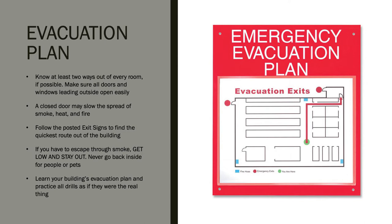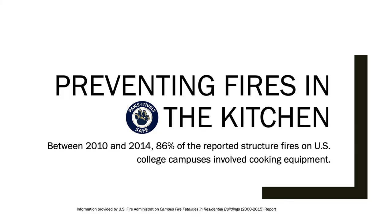Follow posted exit signs to find the quickest route out of the building. If smoke is present, stay low to the ground and do not re-enter the building once you are out. We'd like to take a moment to talk about what you can do to prevent fires. First, we will talk about preventing fires in the kitchen, which studies have shown are the source of more than 80% of structure fires on college campuses.